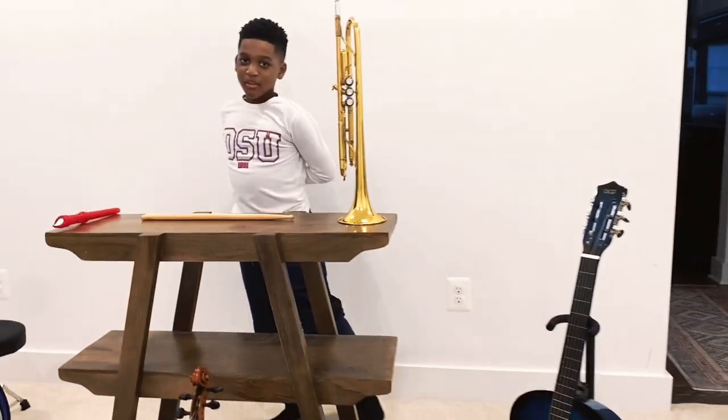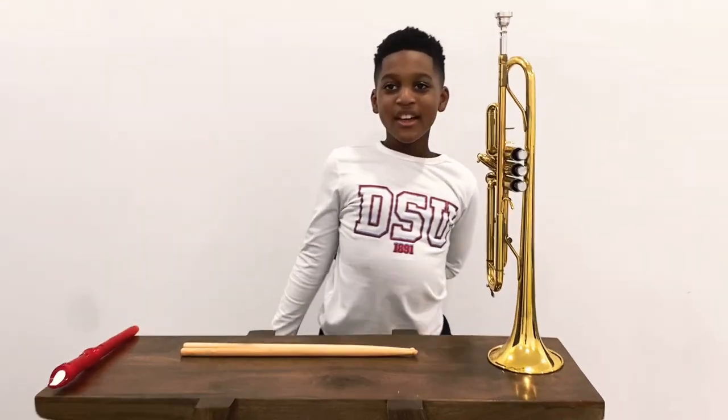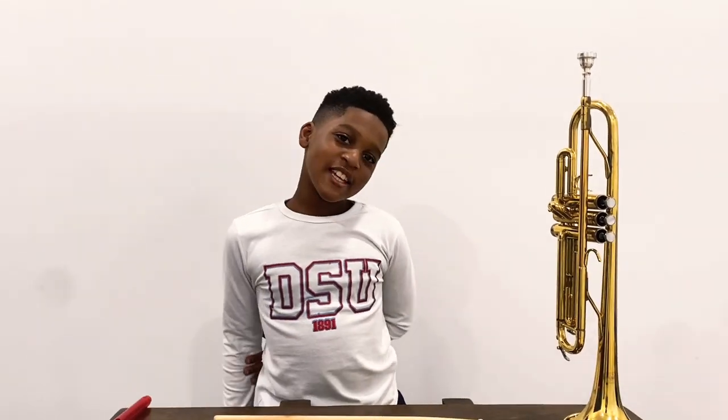What kind of instrument is the biggest string instrument and you can play with your fingers? If you don't know the answer, the answer is double bass.